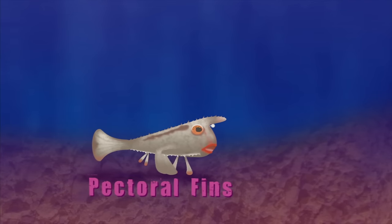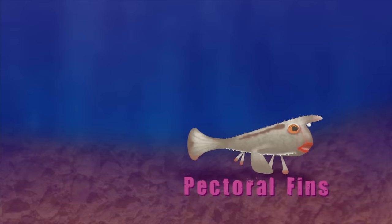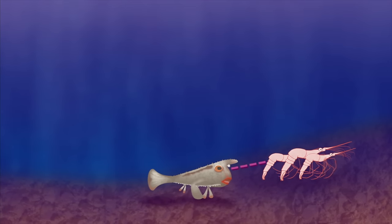Wow, it looks like it's walking. These legs are actually the fish's pectoral fins, which have become leg-like over many generations. This adaptation helps the fish balance on the bottom and look for food.